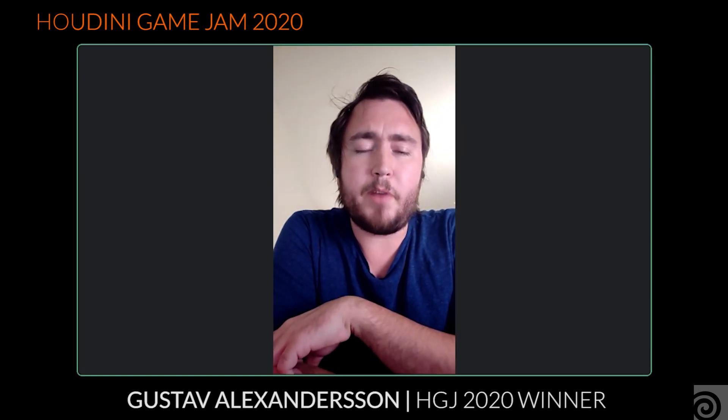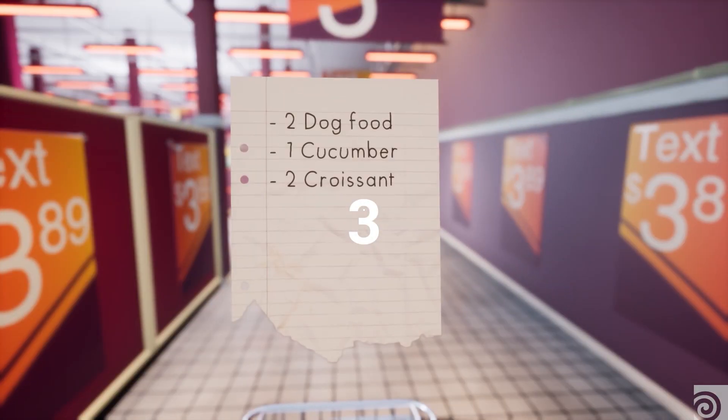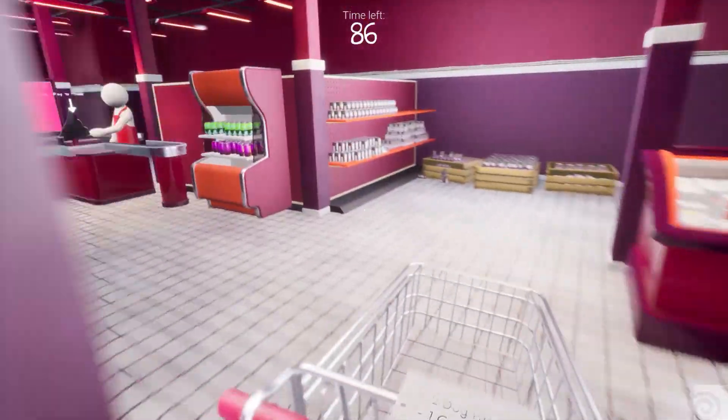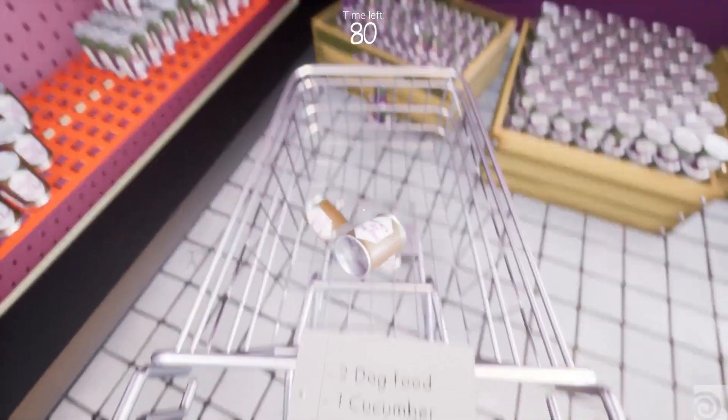I work as an environment artist at Goodbye Council. And can you briefly describe your second place winning game from Houdini Game Jam, Panic Shopper? Panic Shopper is a game where you have to do some last minute shopping before the store closes. You basically start in a store, get a shopping list, and have to pick up everything under a certain amount of time and then pay for it.